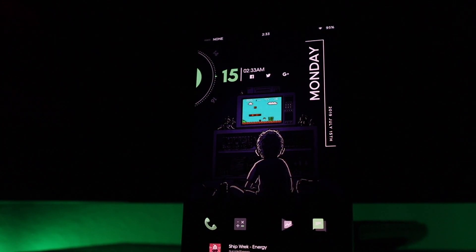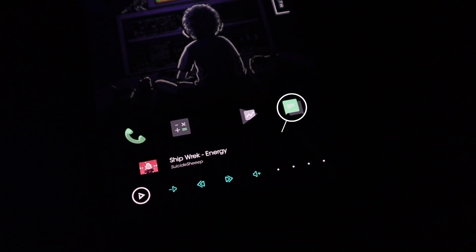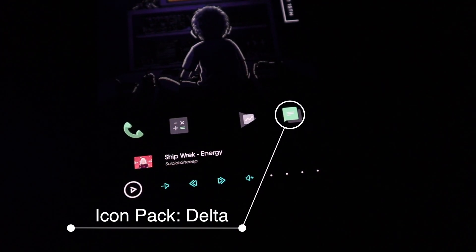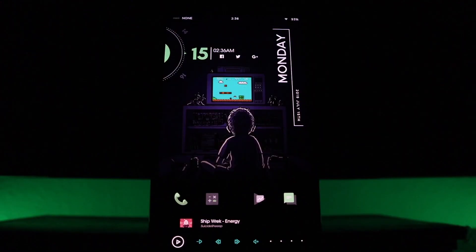Making our way to the bottom half of the setup, we do have some icons. I chose this icon pack because I like it, and I chose these four icons because I use them the most. This icon pack came from Delta if you guys want to check it out.